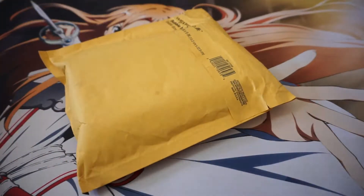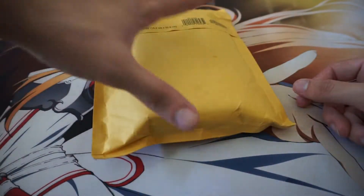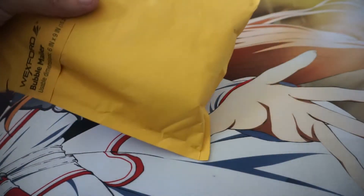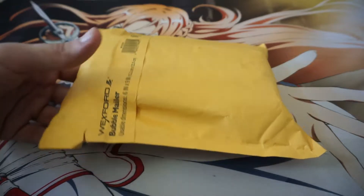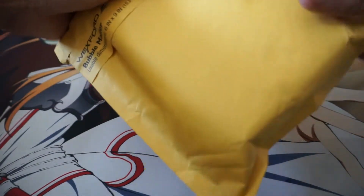Hey guys, what is up? James Burns Logs making another PSA 10 package opening video. This is the package I think it is — actually a really exciting video. I got this for a crazy deal. My Venusaur video, the first one, I forgot to mention the prices. I think they both were about $13, just in case anyone was curious.